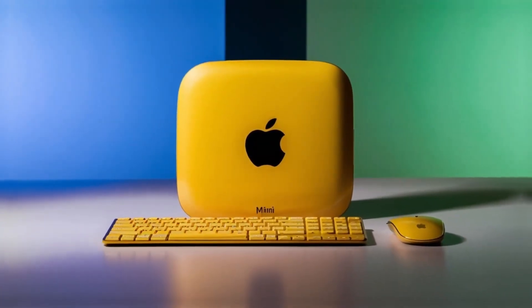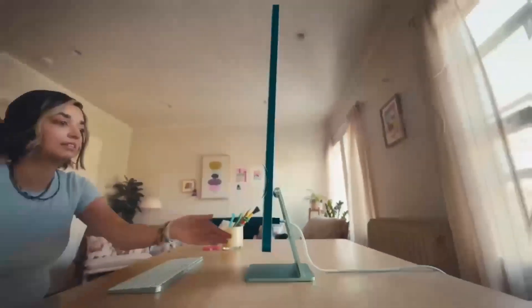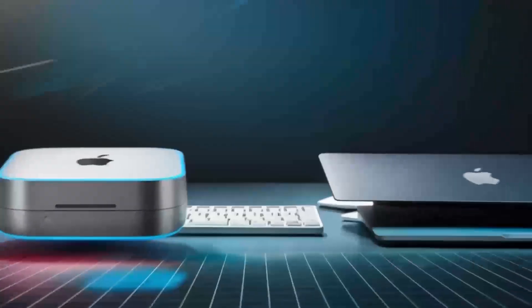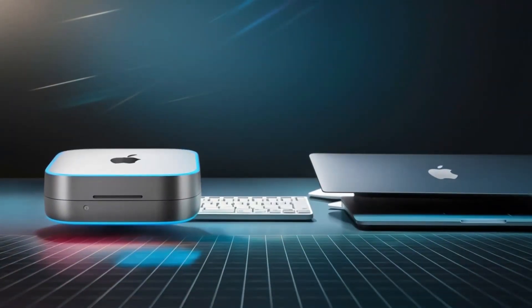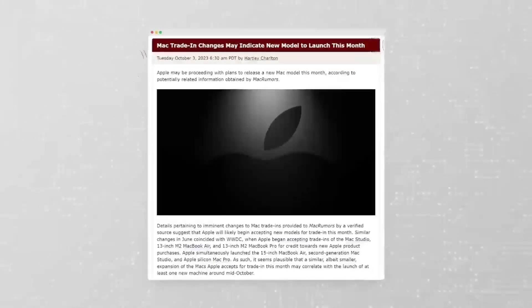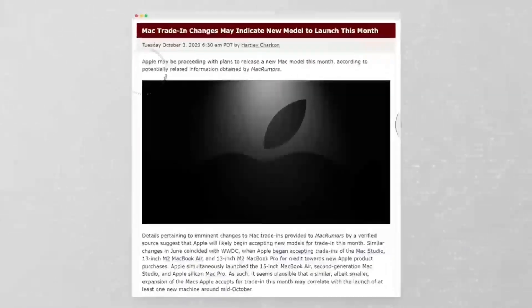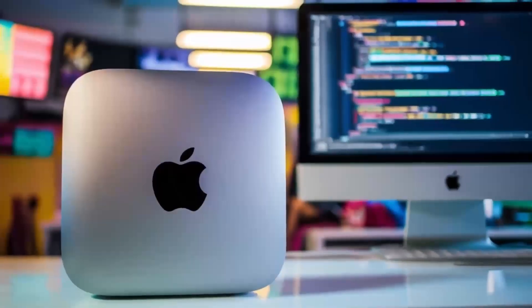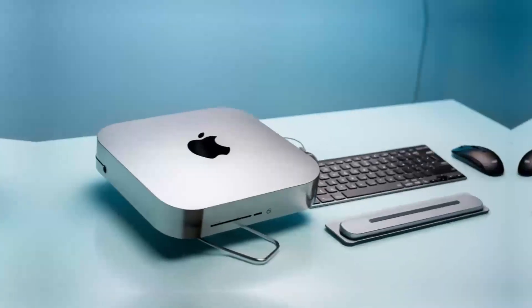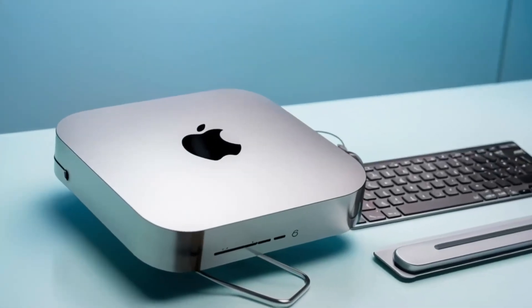As for the release of the Mac Mini M5, it's likely we won't see it until late 2025 or early 2026, with a November 2025 launch making the most sense for a holiday season release. Pricing will likely stay consistent with previous models, with the base model expected to be priced at $599 and the Pro model around $1,399. However, fully specced-out versions could cost significantly more.